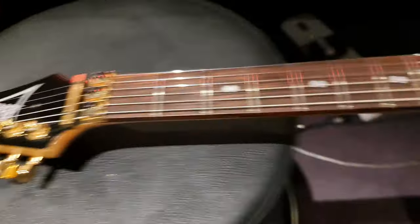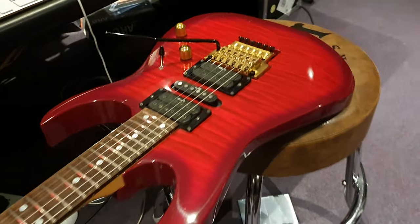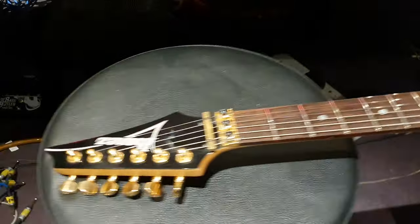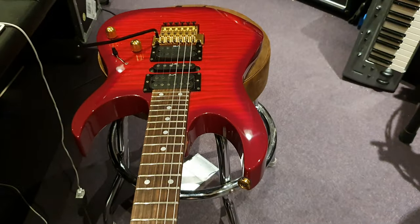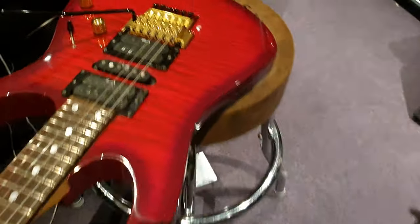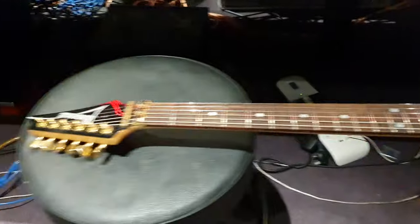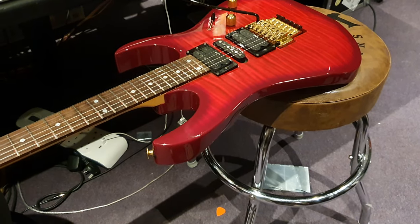So what do we have here? This is an Ibanez RG570, made in Japan, in the Fujigen factory — the world famous guitar factory — but it's not just any RG570. This one was only made for about a year, from '92 to '93, and it's got some interesting features.